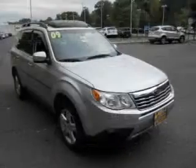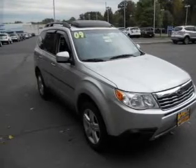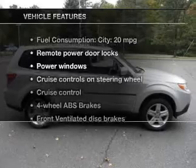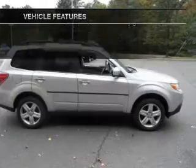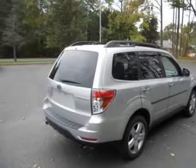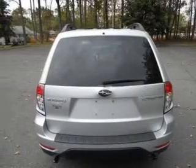Stand out from the crowd with premium wheels. Anti-lock brakes help you bring your vehicle to a safe stop. There's nothing like a sunroof on a nice day. Enjoy these notable features that are included in this vehicle: keyless entry, power door locks, power windows, cruise control, an AM-FM stereo with a CD player, satellite radio, and power mirrors.